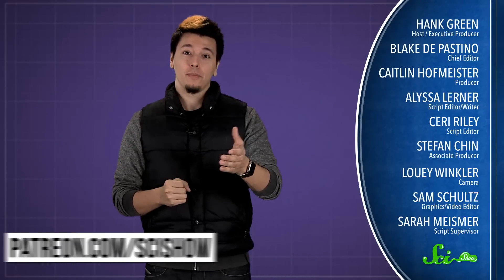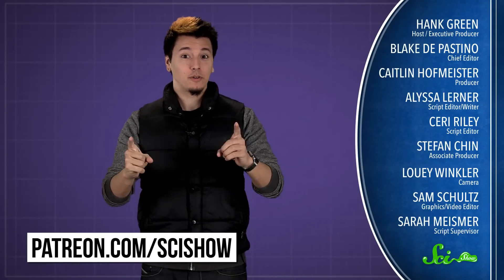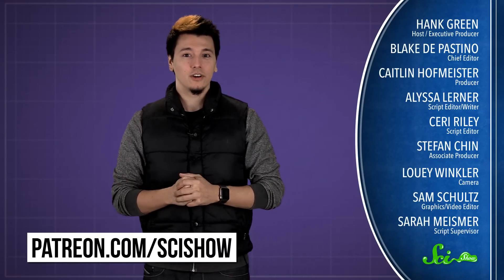Thanks especially to all of our patrons on Patreon who keep these answers coming. If you'd like to submit a question to be answered, or get some videos a few days early, go to patreon.com/scishow. And don't forget to go to youtube.com/scishow and subscribe.